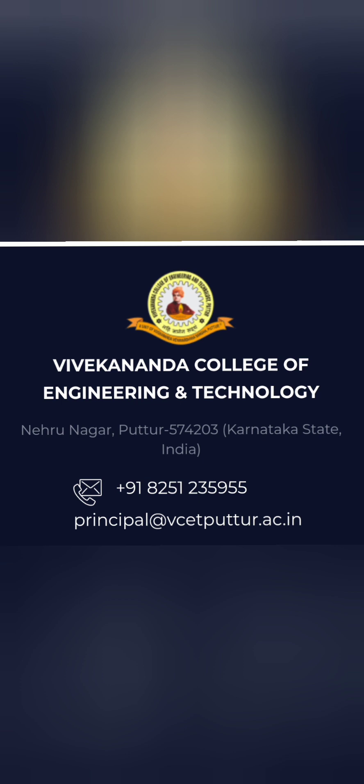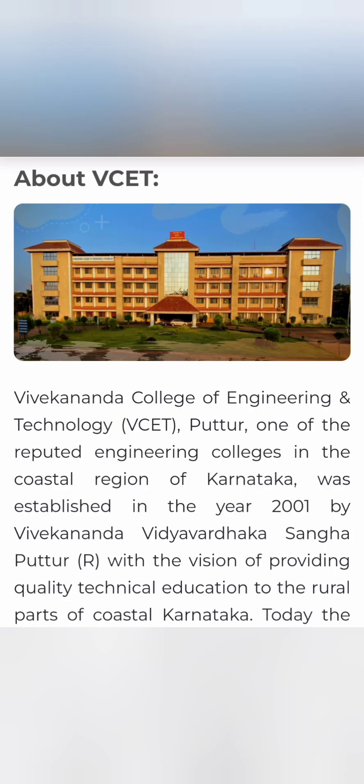This is a decent option for students of the other Karnataka regions. If they are looking for a decent option in their own region, they can take this college. This college is part of the Super 30 scheme of the Karnataka government, where they are going to do a good amount of infrastructure improvement, industry collaboration, improvement of the curriculum, as well as placement for those colleges. There are 30 colleges, and from Puttur, this is the college selected for that plan.